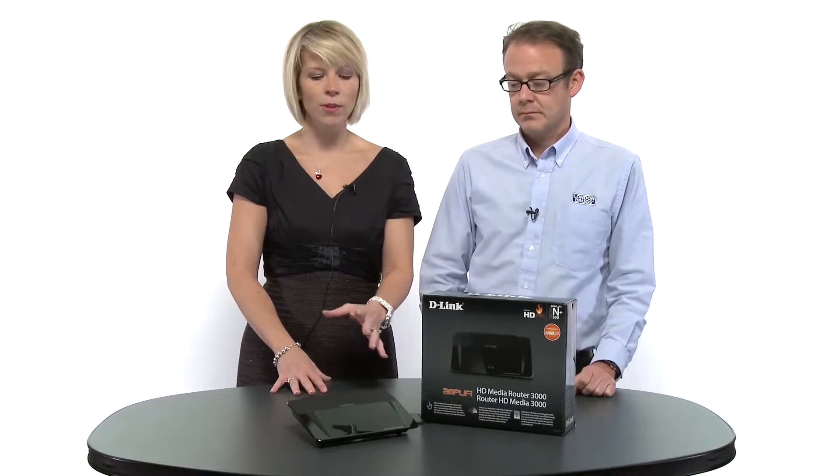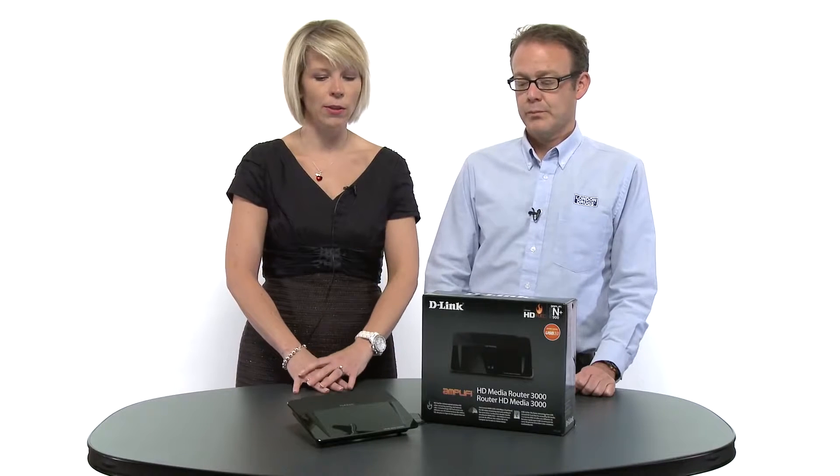It's a dual band router and it also has a technology unique to D-Link called HDFuel. With HDFuel, the router prioritizes video or media content above all else — above email or web surfing — so if you want to watch a movie, you will get very little interference with this particular router.